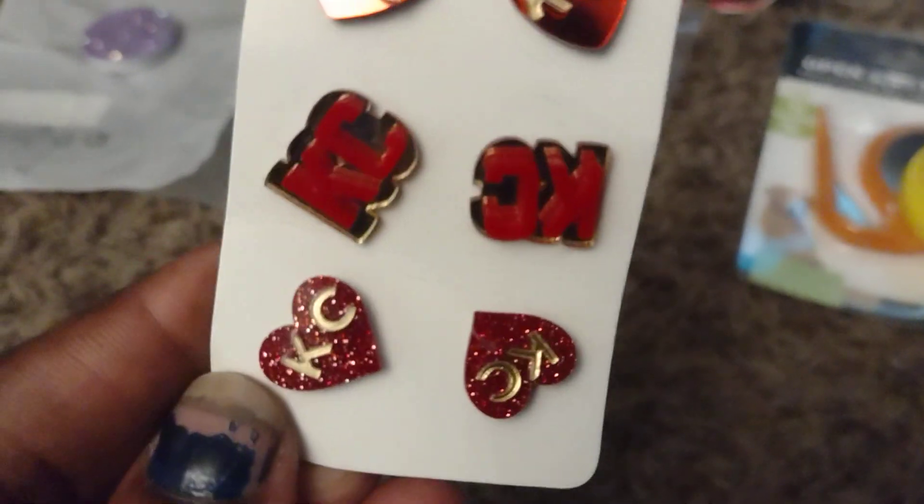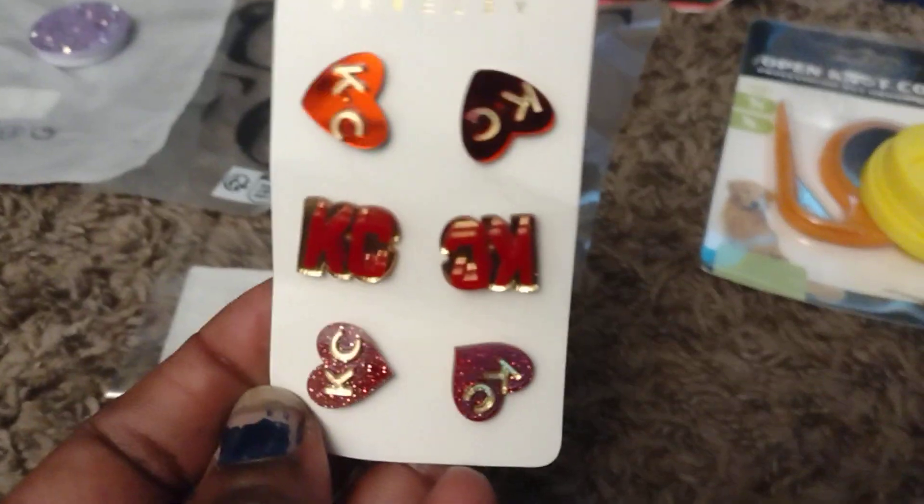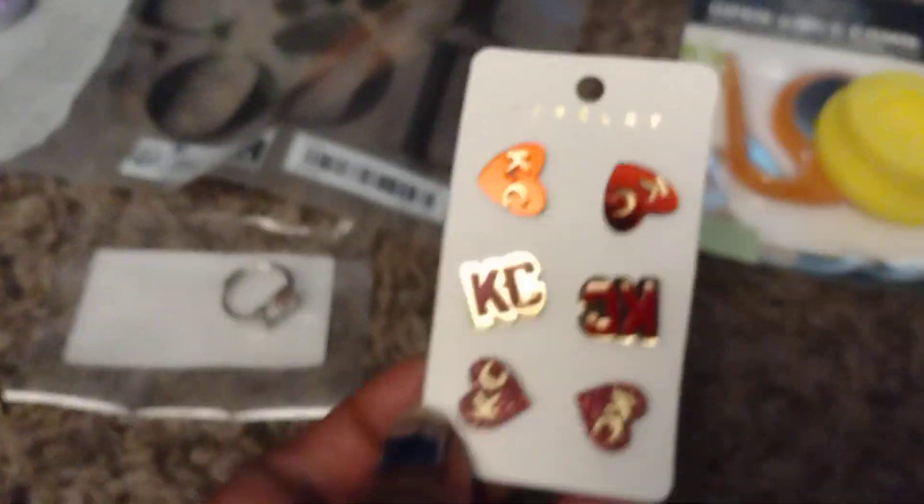Then I got the KC Chiefs earrings. Football season — I will be wearing these, regardless of whether we make it to the Super Bowl again or not. I just got them to represent the team because I live in Kansas.